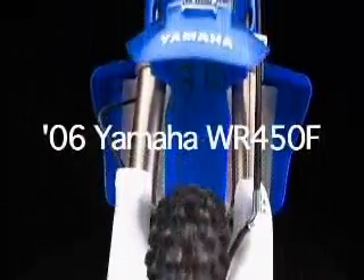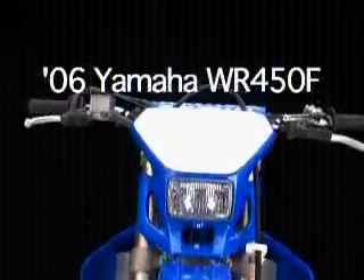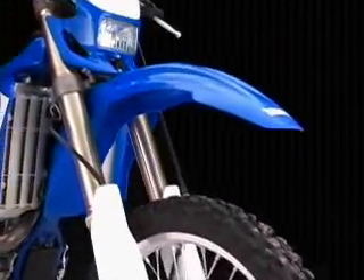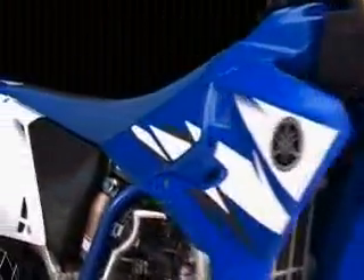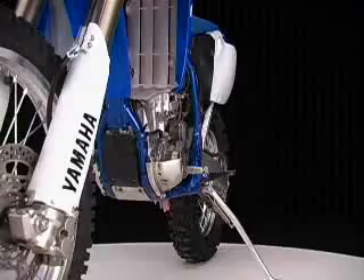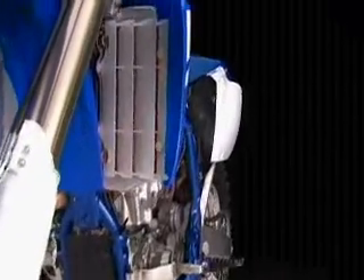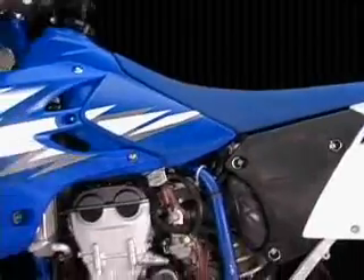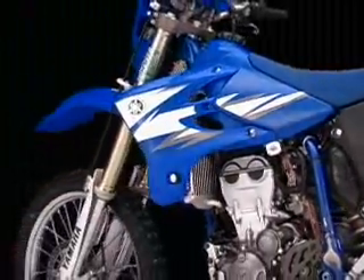Last year's winner of our 450 off-road shootout is back to defend its title. With a new digital computer, thinner layout, and even more refinement, the Yamaha WR450F is improved and green sticker legal right out of the box.